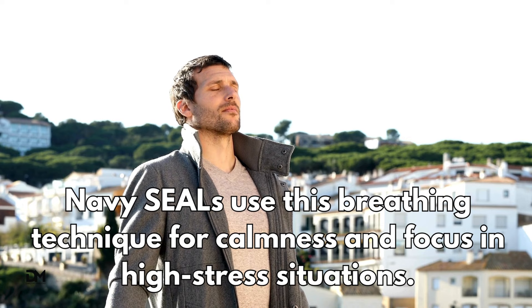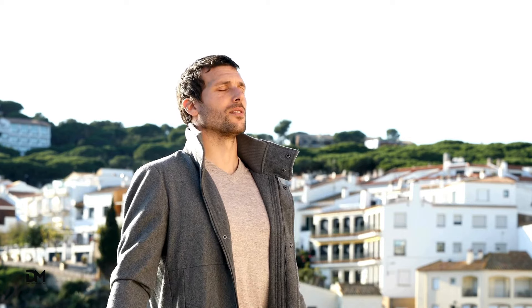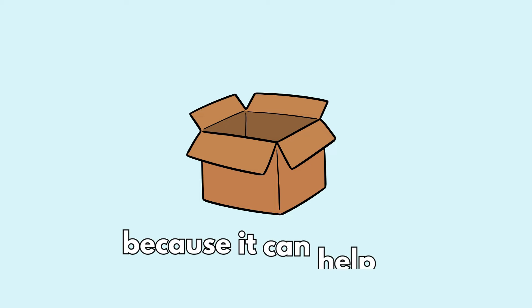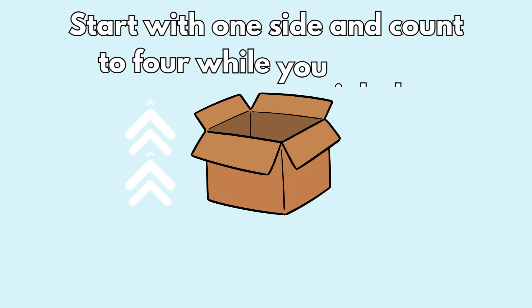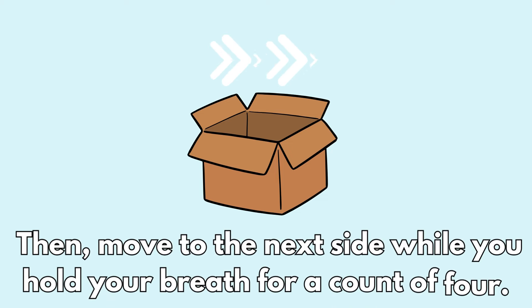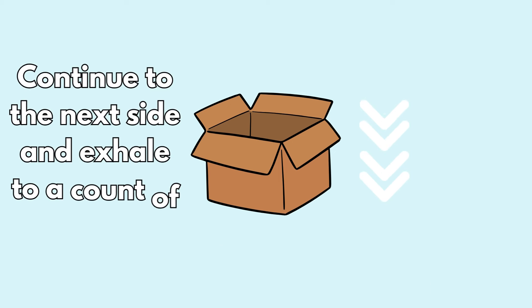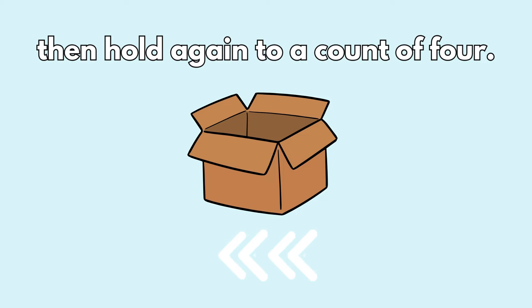The box breathing method. Navy SEALs use this breathing technique for calmness and focus in high-stress situations. It's called box breathing because it helps to imagine an actual box. Start with one side and count to four while you inhale, then move to the next side while you hold your breath for a count of four, continue to the next side and exhale to a count of four, then hold again to a count of four.